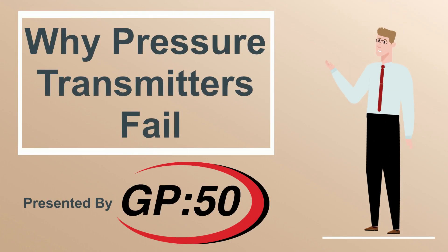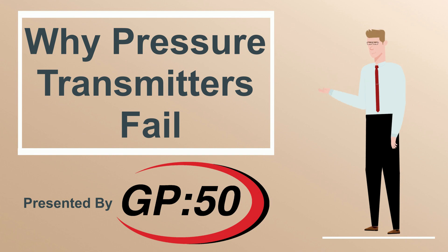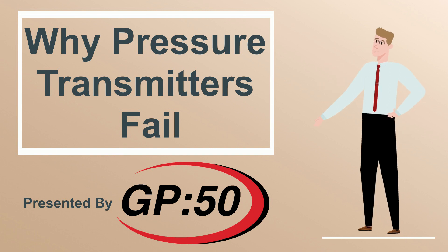Hello and welcome to a GP50 Product Spotlight — a global supplier of instrumentation grade level and pressure sensing equipment with more than 30 years of experience.